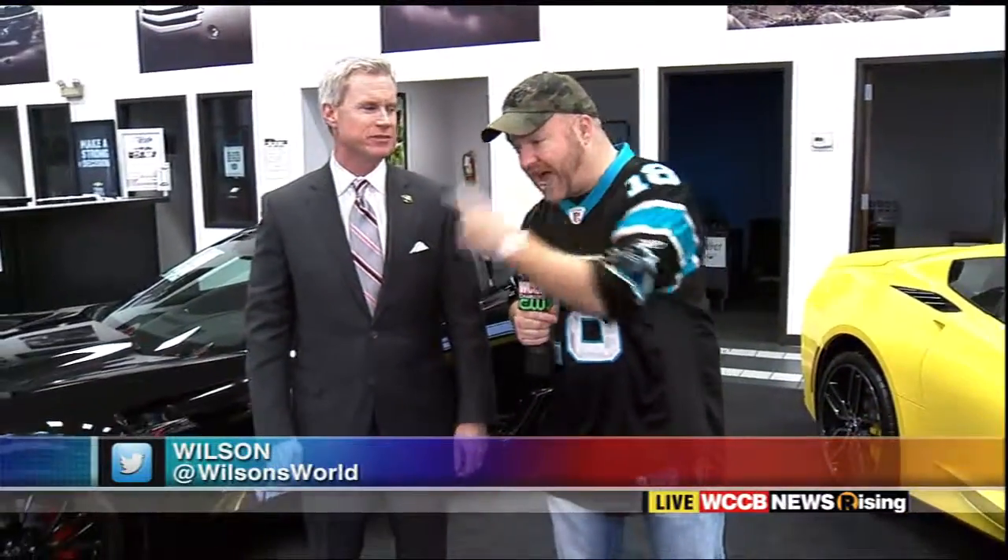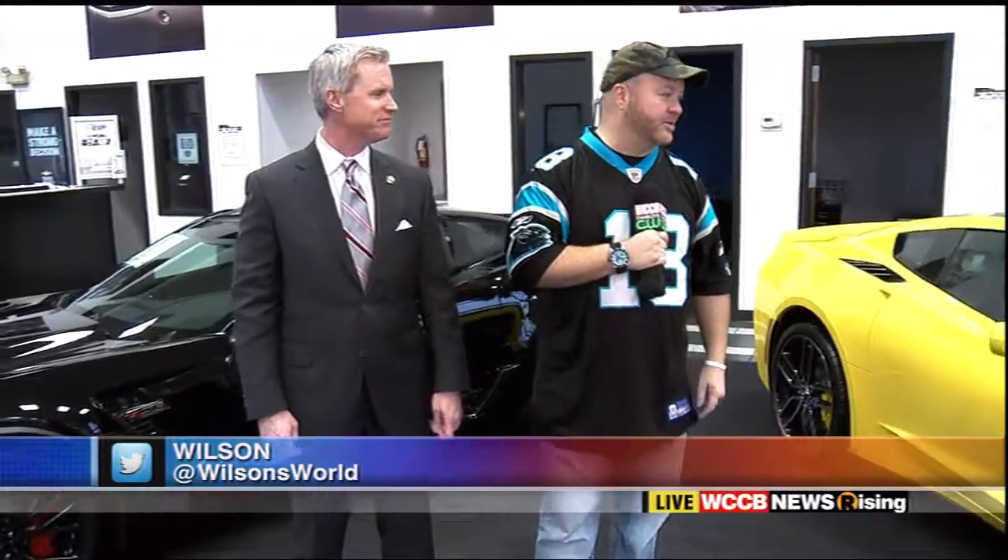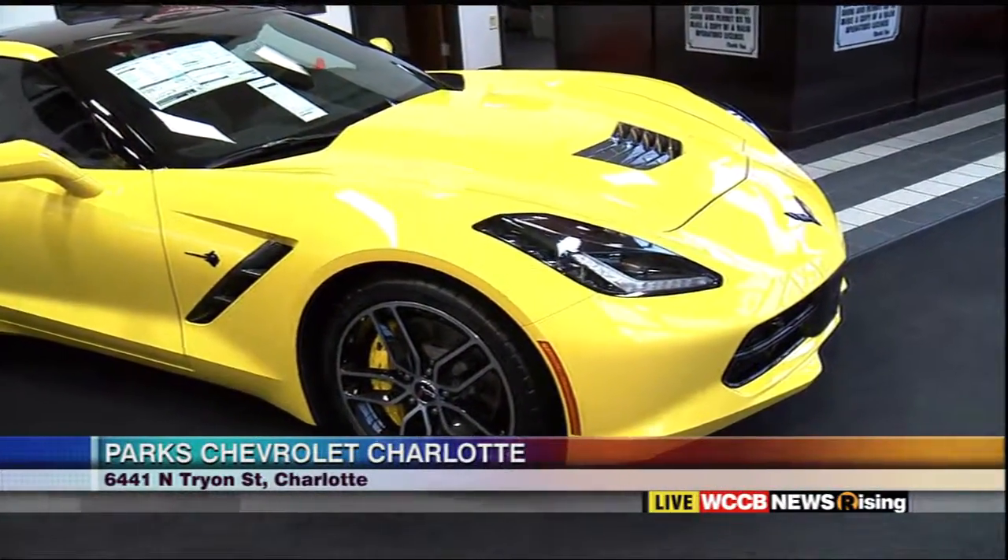Good morning, everybody. We've moved it inside here at Park Chevrolet. I'm having a good time. John's here with us again. We had to come in and show these sweet rides.